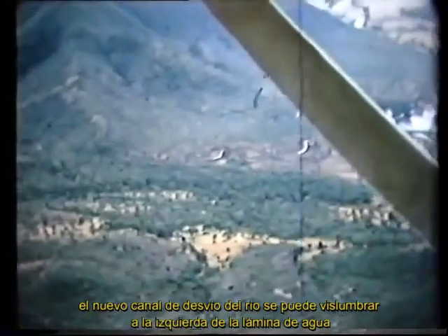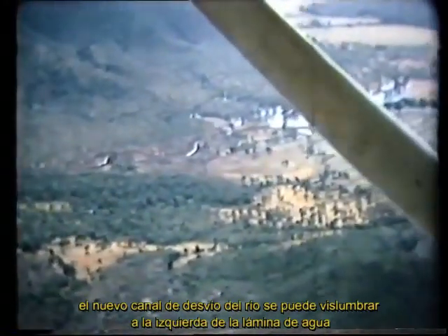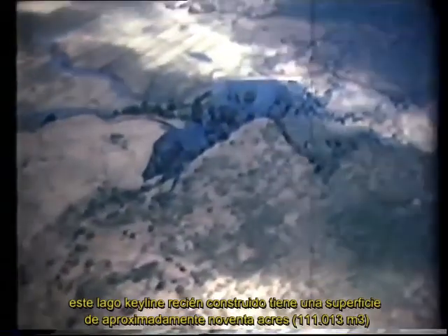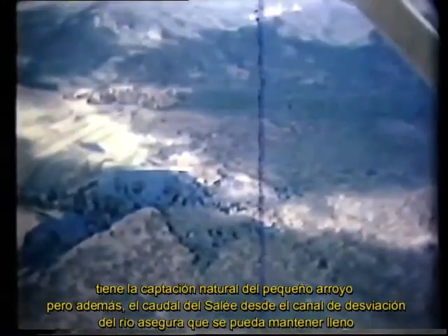The new river diversion channel can be glimpsed on the left of the sheet of water. This newly constructed Keyline lake has a surface area of about 90 acres. It has the natural catchment of the small creek, but in addition the flow from the river diversion channel ensures that it can be kept full. The shore of the lake now shows the effect of the severe drought.